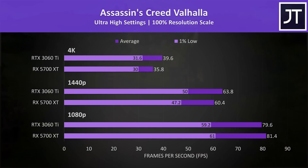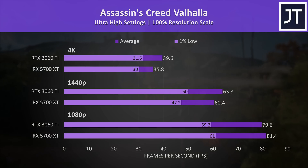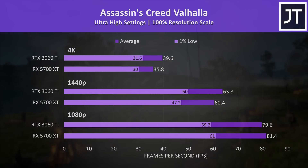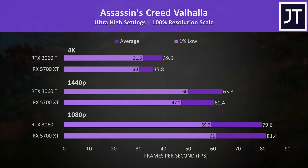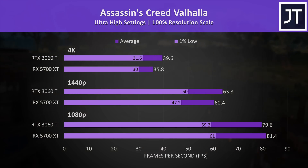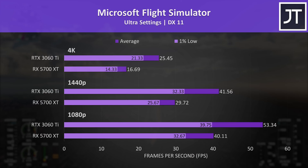Assassin's Creed Valhalla was tested with the game's benchmark tool. The 5700 XT was actually slightly ahead of the 3060 Ti at 1080p, but at higher resolutions the 3060 Ti pulls out in front, coming in 6% faster in average frame rate at 1440p and 11% faster at 4K. This is one of the smallest differences between the two out of all 13 games tested.